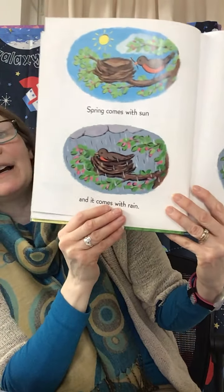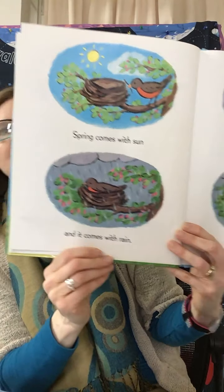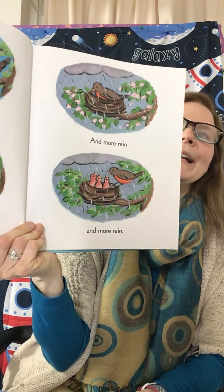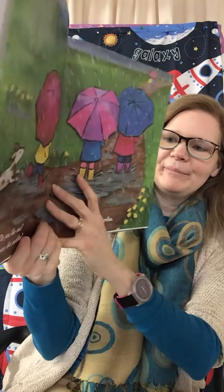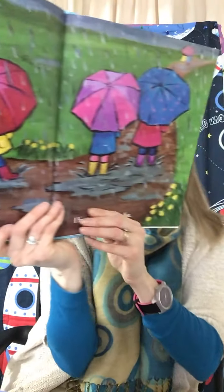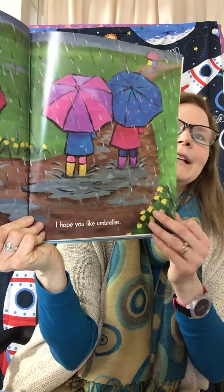Spring comes with sun and it comes with rain. And more rain, and more rain. Do you like mud? Do you like puddles? I hope you like umbrellas. Lots of mud in the spring.